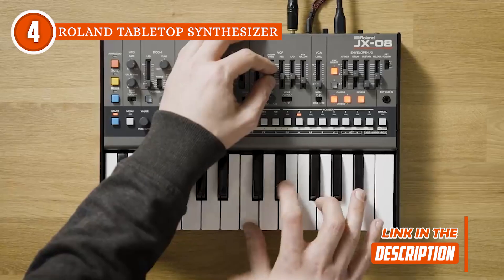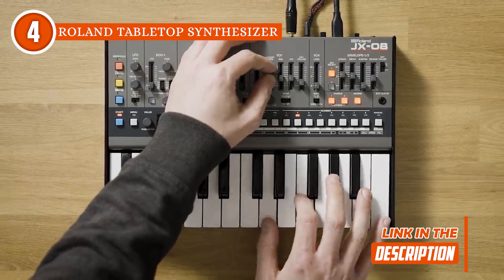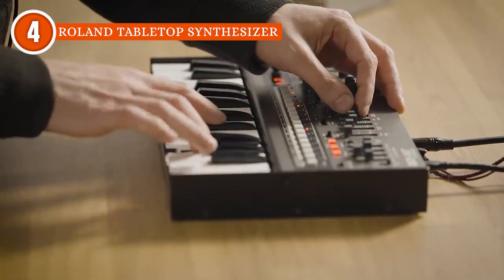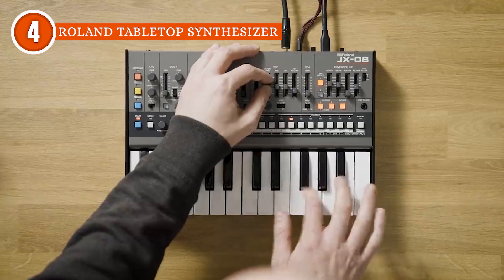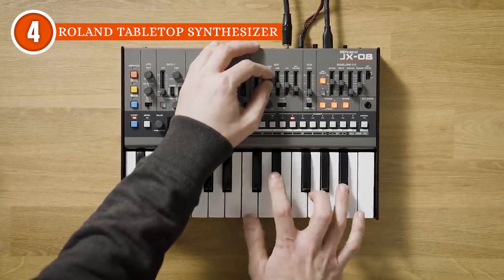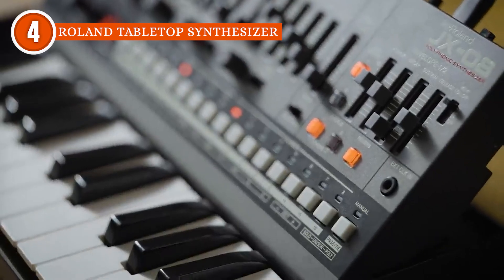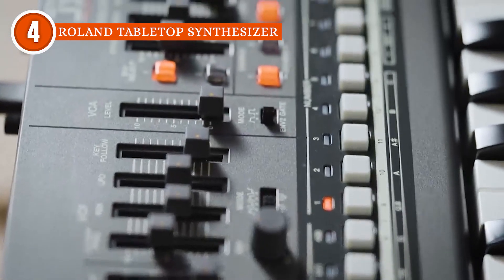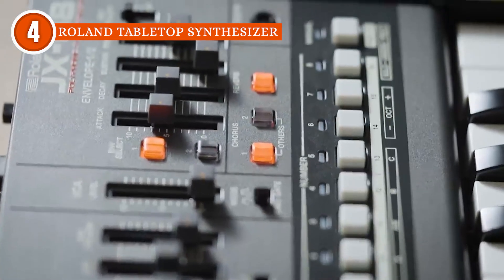With this synthesizer, you can easily dive into a treasure trove of over 100 new patches, meticulously tailored for today's musical landscape. Alternatively, you can also sculpt your sonic signature using the intuitive onboard controls, enhanced polyphony, multi-timbral capabilities, and dual split modes that expand the canvas for your sonic explorations.